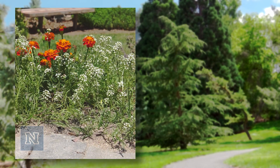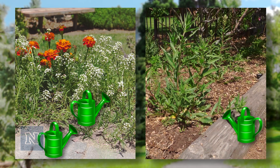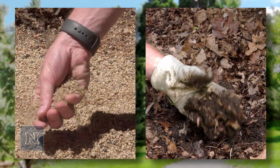Plants in sandy soils need irrigation more often than plants in clay soils, because water drains faster from sandy soil than from clay soil. Adjust your irrigation schedule while keeping soil texture in mind.